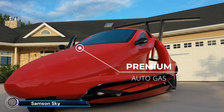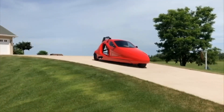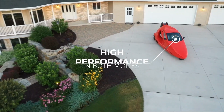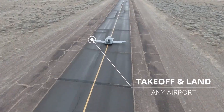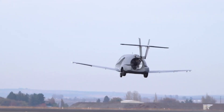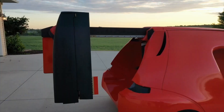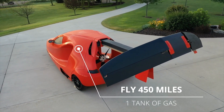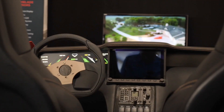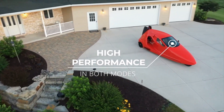The Samson Sky Switchblade — the world's first flying sports car that redefines personal transportation. This innovative vehicle seamlessly transitions from driving on the road to flying in the sky. With a top speed of 200 miles per hour in flight and 160 miles per hour on the ground, the Switchblade offers unparalleled versatility and performance. Its unique design includes a high-tech digital dashboard, all-wheel disc brakes, and a climate-controlled cabin for maximum comfort. Whether you're commuting or embarking on an adventure, the Switchblade lets you soar above traffic and explore the world from a whole new perspective.